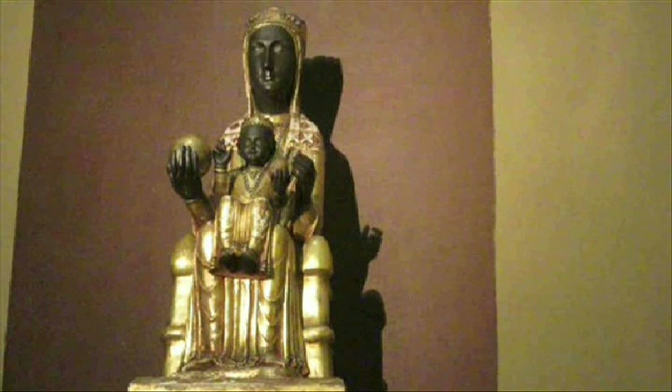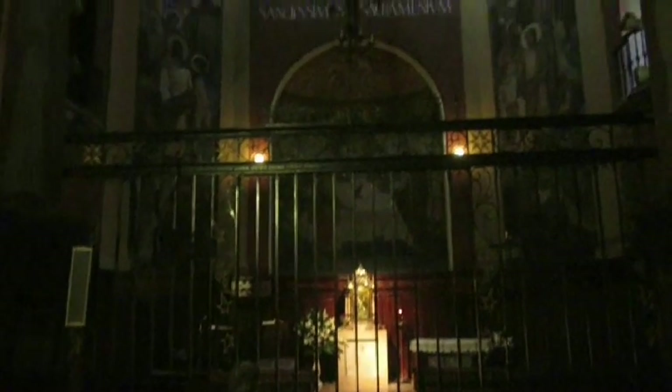Here we have a replica of the famous Black Madonna of Montserrat, inside the Church of Bethlehem.